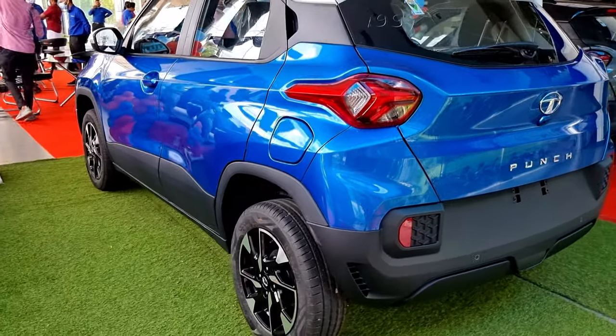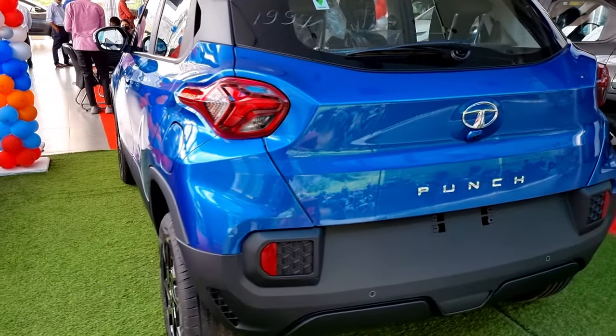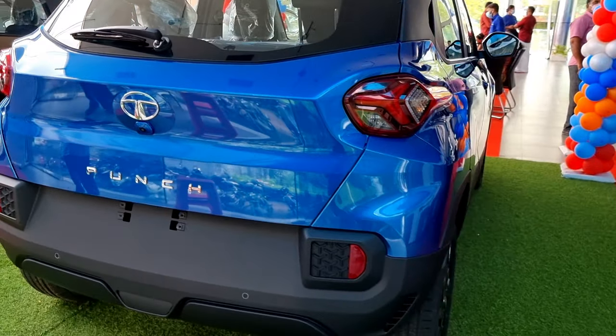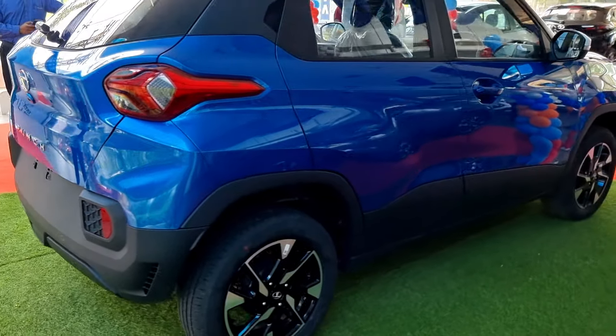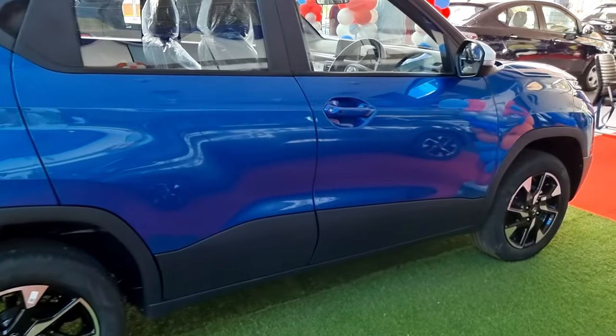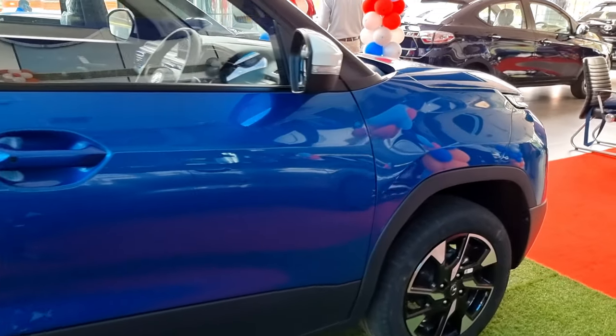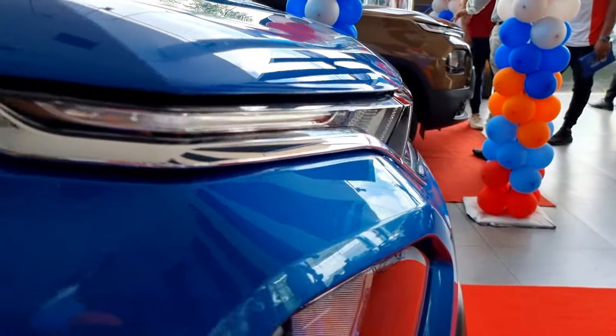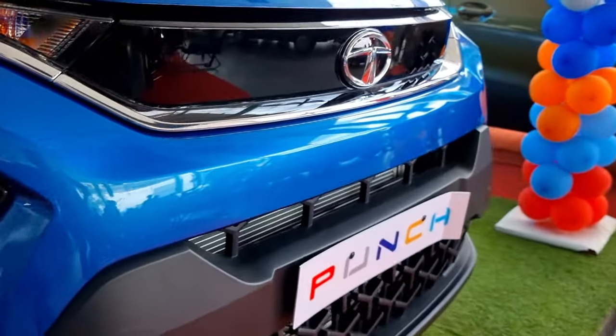Some features of the Tata Punch include one-shot-down driver window, rear armrest, ABS and EBD with brake sway control, rear defogger, cruise control, Eco and City drive modes, four speakers with two tweeters, and iRA technology where you can control the vehicle remotely using a smartphone.